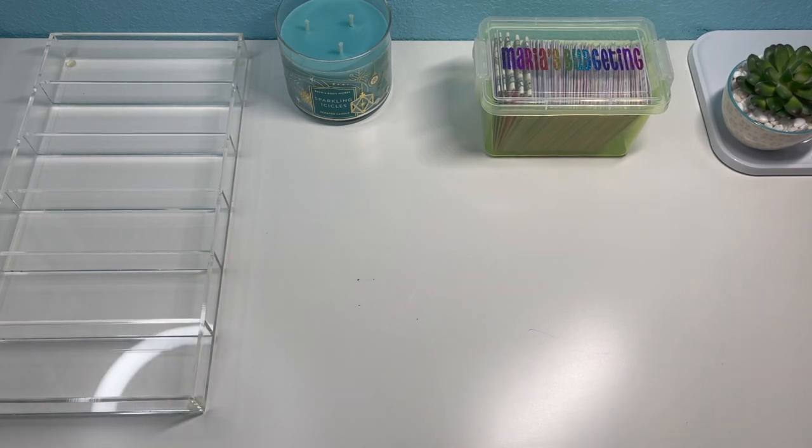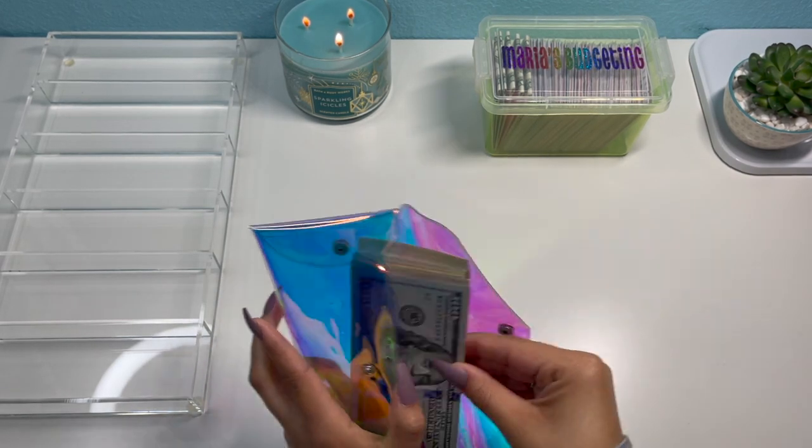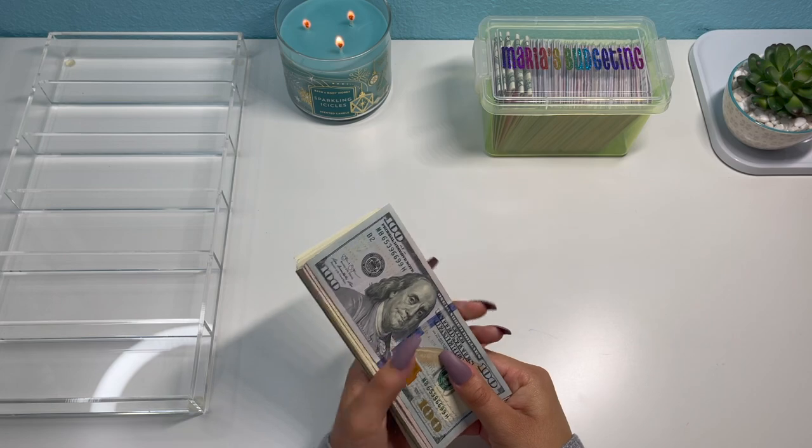First I am going to turn on my Bath and Body Works candle. I have my envelope with the money that I got from the teller. I don't have my bank slip with me right now, but I know it's $901. So let me go ahead and count.